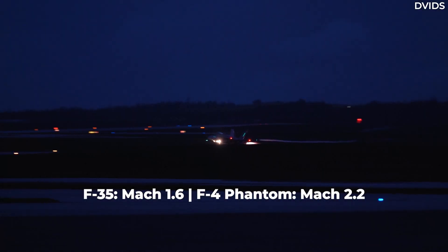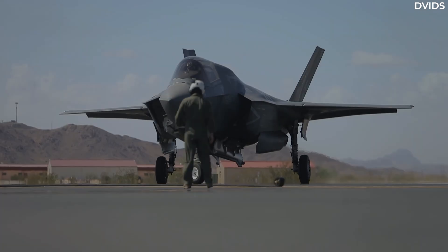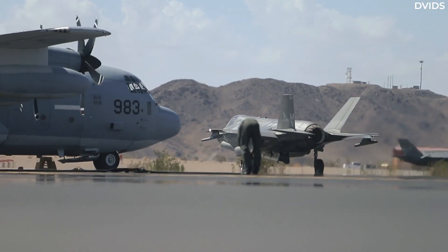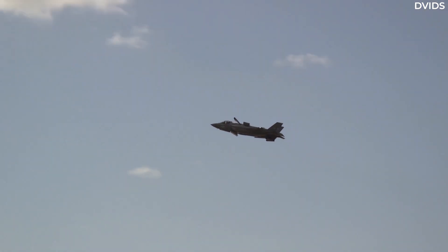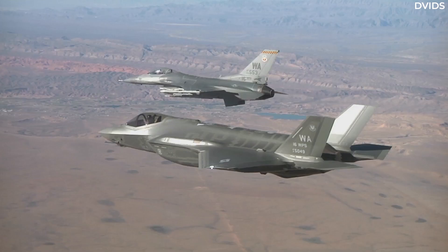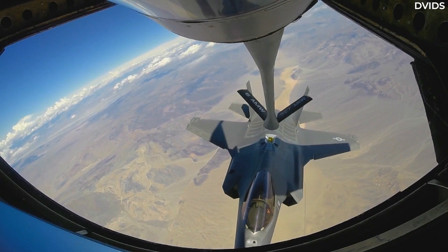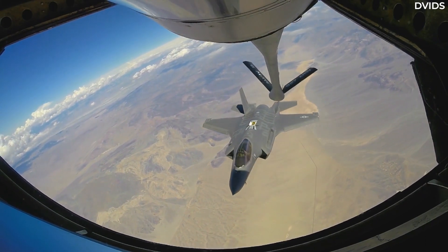Yes, the jet can still dogfight. However, it is designed with a different philosophy — with a goal to see, shoot, and destroy enemy aircraft before the opportunity for a dogfight arises. Because it turns out that even if aircraft can't run, they can still hide. And so, this is where stealth comes in. The F-35 is not designed to be the fastest fighter, but it is the stealthiest fighter after the F-22.